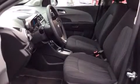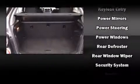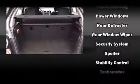Chevrolet ensures the safety and security of its passengers with equipment such as dual front impact airbags with occupant-sensing airbag, head curtain airbags, traction control, brake assist, OnStar, and ABS brakes. With electronic stability control supplementing mechanical systems, you'll maintain precise command of the roadway.